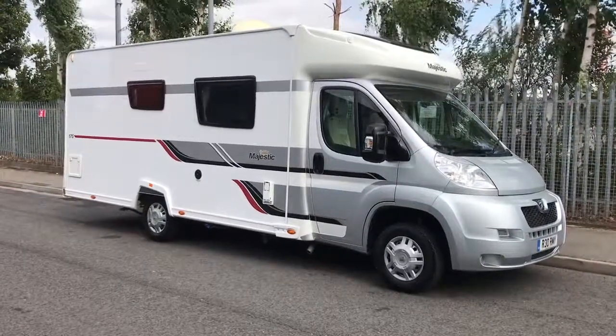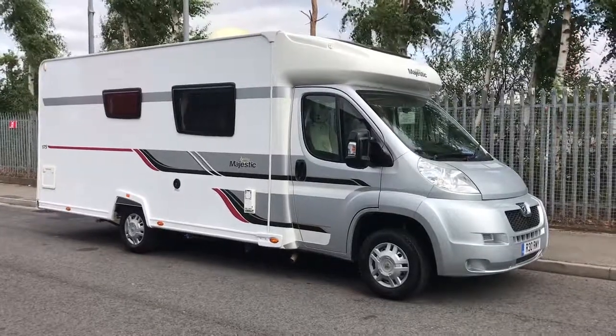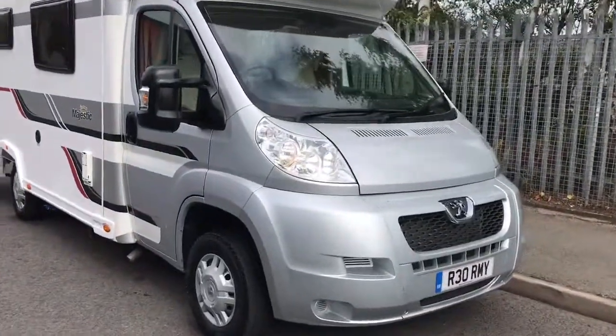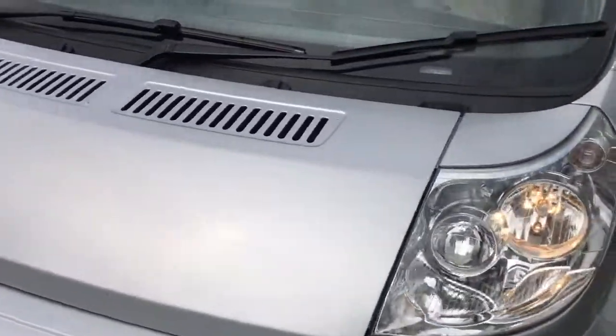Hello and welcome to WeBuyNemotorCaravan.com. Today we've got an Eldys Majestic, or a Marcus Majestic 175. This is built on the Peugeot Boxer 2.2 HDI engine.